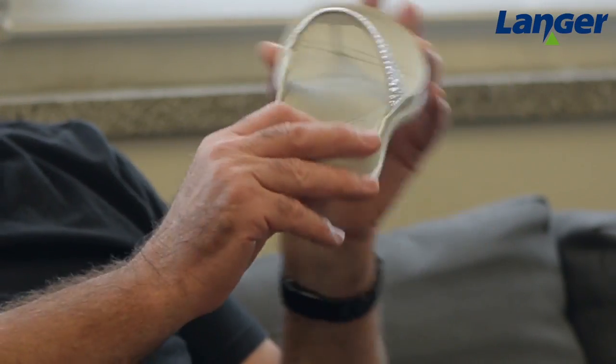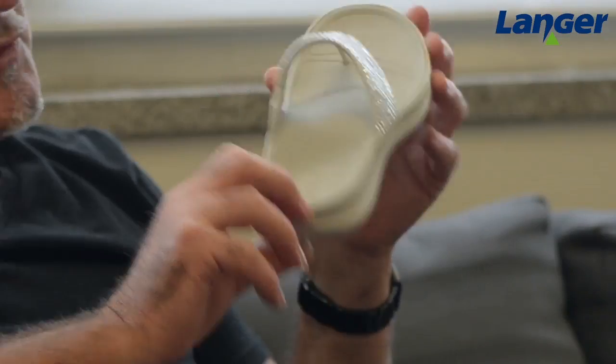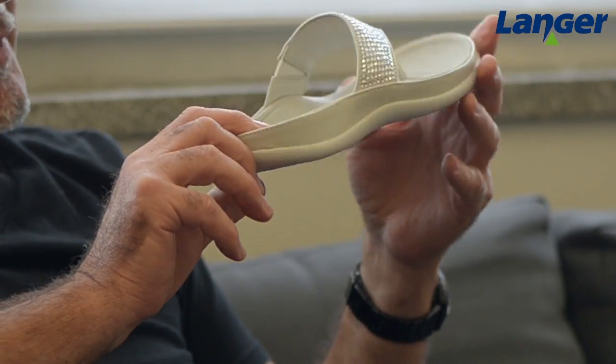Today I'm going to talk to you about something very exciting — and here it is. I know what you're thinking: oh no, another sandal. He's not going to talk about that, but I am. This is called Place from Langer UK. The reason I'm so excited is that it features new technology called biomechanical footbed technology, which I'll go into in just a moment.